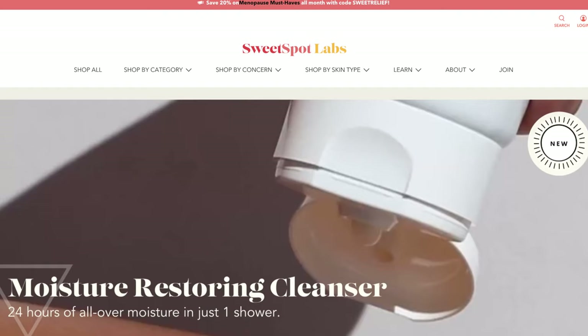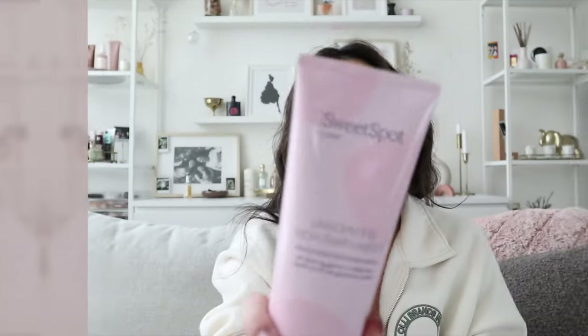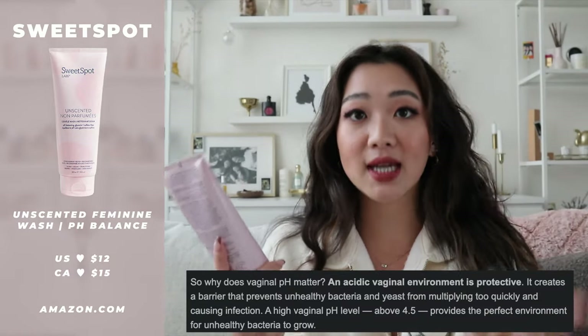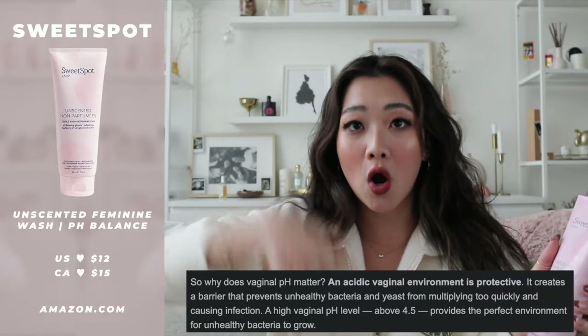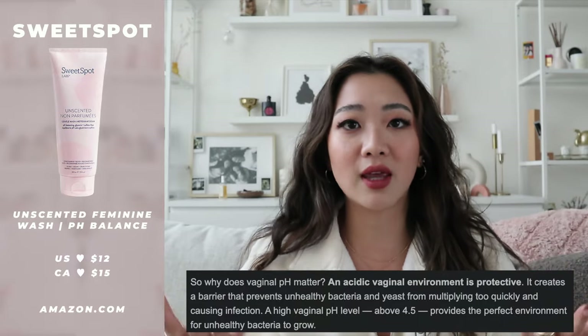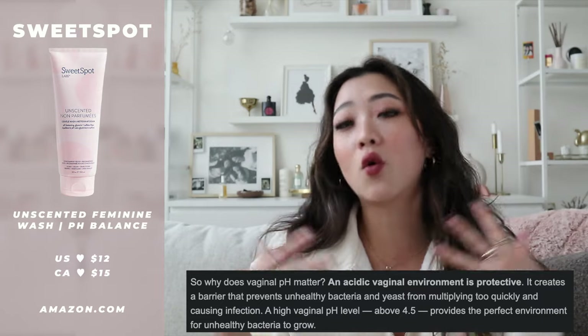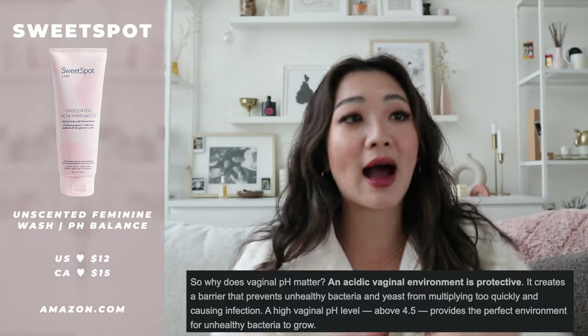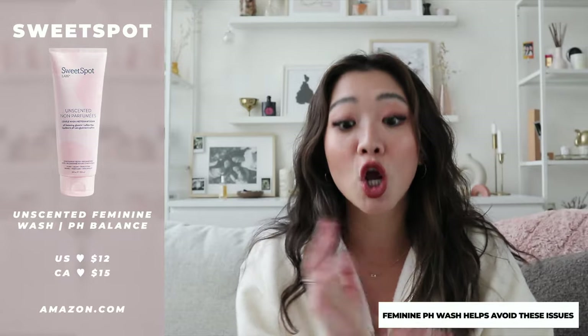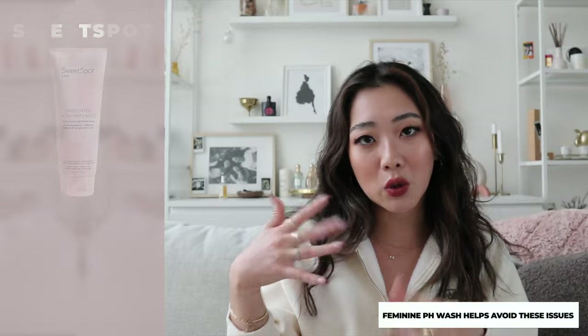The first body product is something my friend Natalie shared with me by a brand called Sweet Spot — an unscented feminine wash that I bought at Shoppers. You can also buy it on Amazon, link down below. Basically it really balances your pH. I tested it all month and I just use it on my special area. Women are so prone to things like yeast infections or BV. I just wanted a wash that could help me balance my pH, and I've been really liking this. It's unscented and very safe.